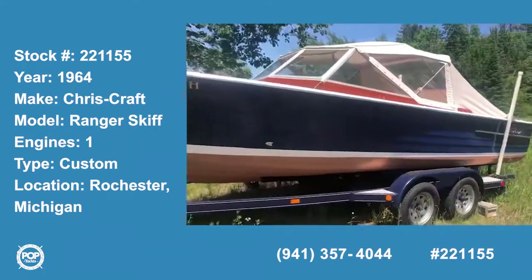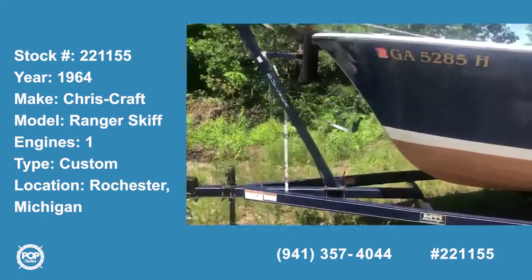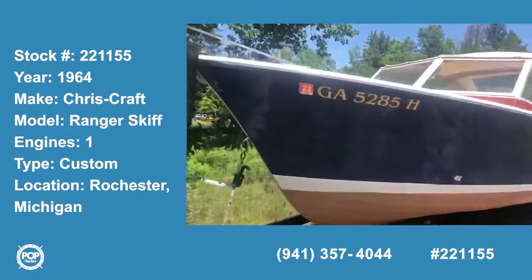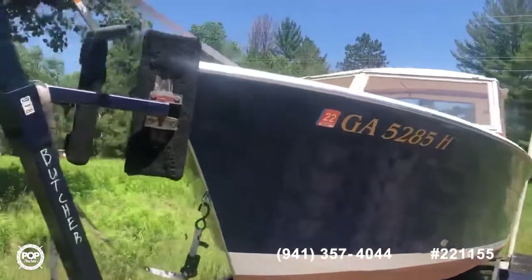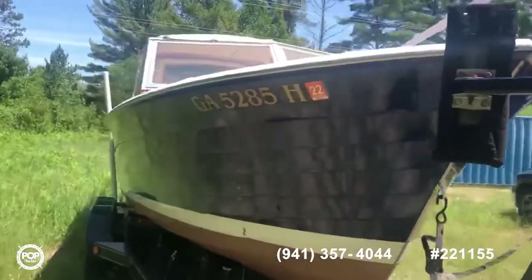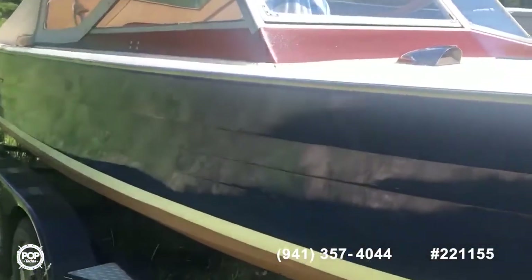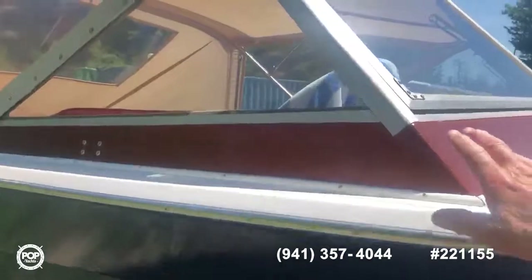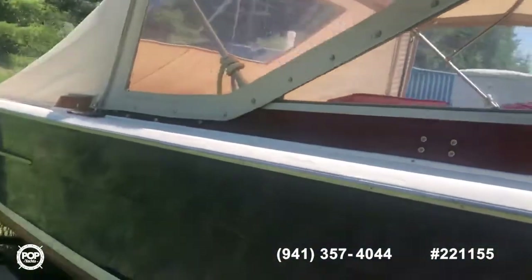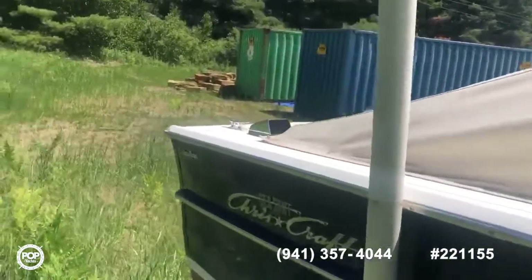There's the boat. New tires on the trailer, as you can see. The exterior is in good condition — not perfect, but good. The side rail right here was refinished and needs a little bit of touch-up.